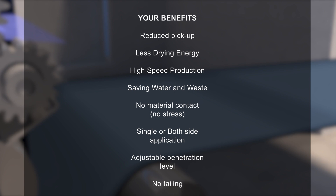Your benefits: reduced pick-up, no material contact, no stress. Less drying energy, high speed production, saving water and waste. One or both side application, adjustable penetration level.